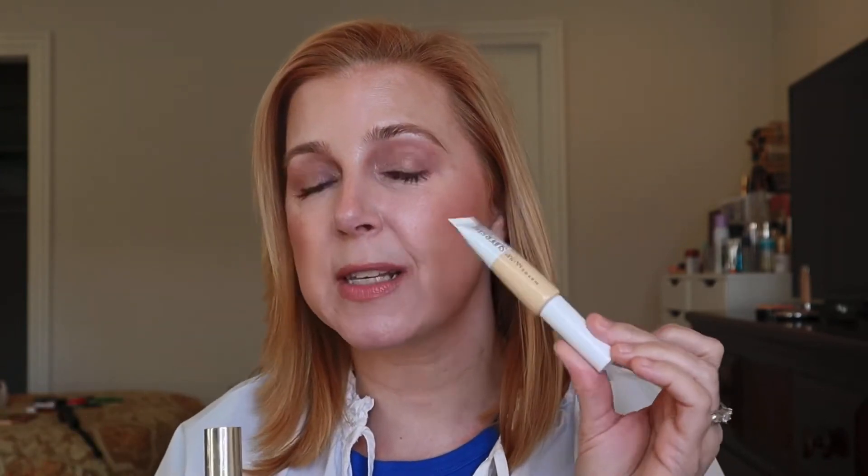For concealer this month, I was using the Jouer Full Coverage Concealer — the High Coverage Liquid Concealer — and the Maybelline Superstay Full Coverage Concealer. Both are full coverage; this one is definitely more full coverage than the other. I happen to have the Maybelline on today, but I really like both. You need the tiniest amount of the Jouer to make it work — too much and it will go crazy with creasing. The Maybelline you can use a little bit more of; it's a more liquid formula. Both very nice, I recommend both.